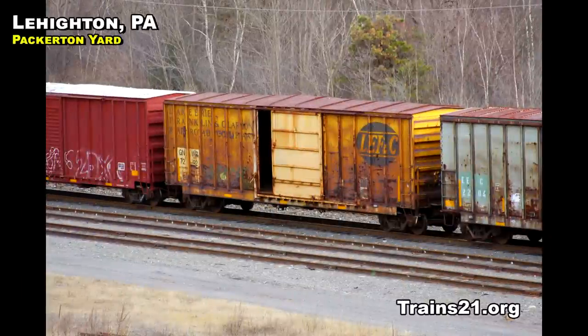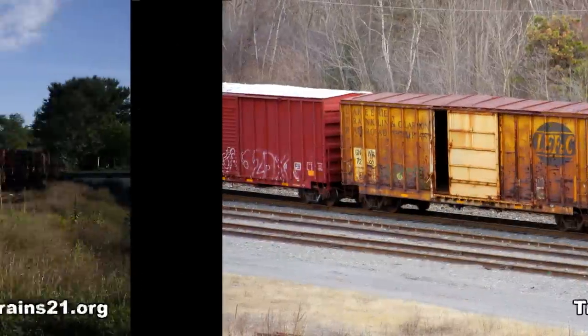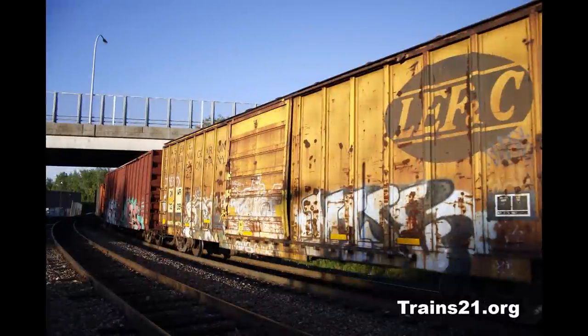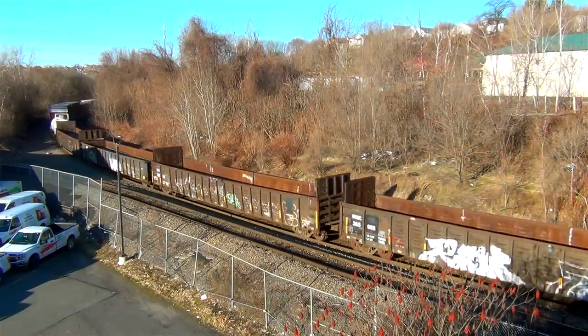The Interstate Commerce Commission granted the abandonment on September 17, 1992, and the railroad's final day of operations occurred on January 5, 1993. Today, if one is lucky, you can still find LEFNC-painted equipment in service, particularly east of the Mississippi River.